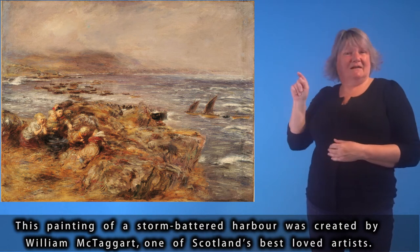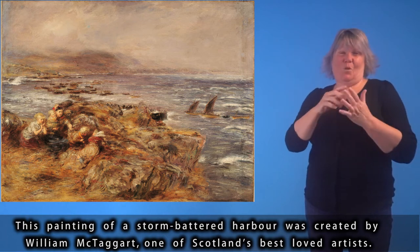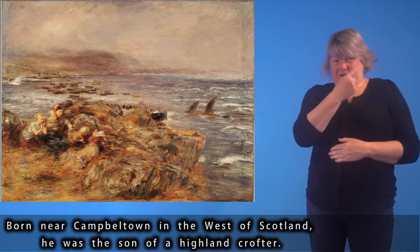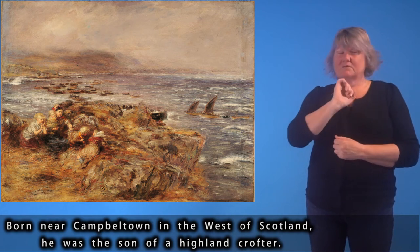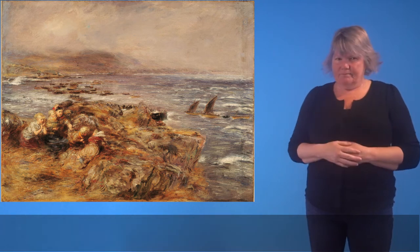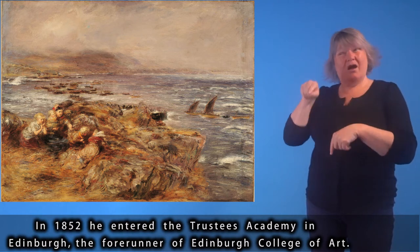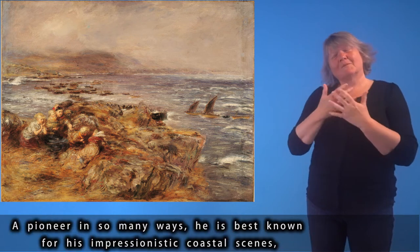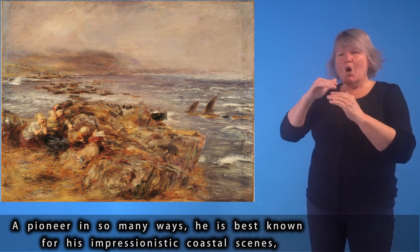This painting of a storm-battered harbour was created by William McTaggart, one of Scotland's best-loved artists. Born near Campbelltown in the west of Scotland, he was the son of a Highland crofter. In 1852 he entered the Trustees Academy in Edinburgh, the forerunner of Edinburgh College of Art. A pioneer in so many ways, he is best known for his impressionistic coastal scenes, landscapes and seascapes of local fishing communities.